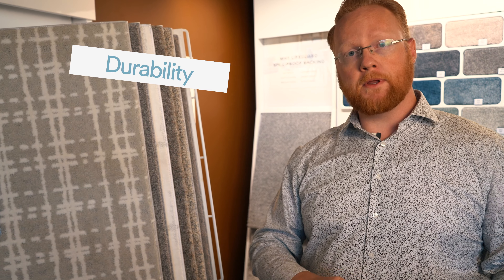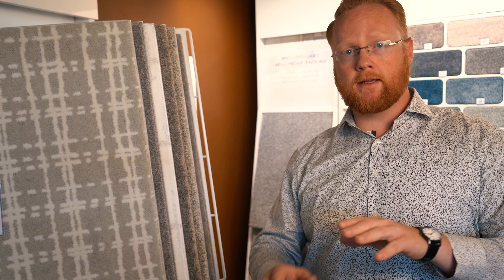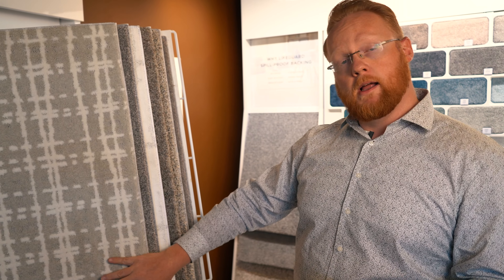Another thing to consider is how long you can expect your carpeting to last. While having a good pad is important, the fiber is also important to consider when choosing which carpet. Nylon will last longer and still look very fresh for years to come. Polyester will look great for a few years but then tends to wear out sooner and may need to be replaced more often.